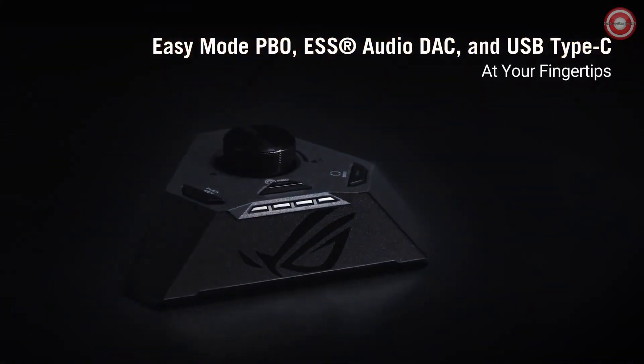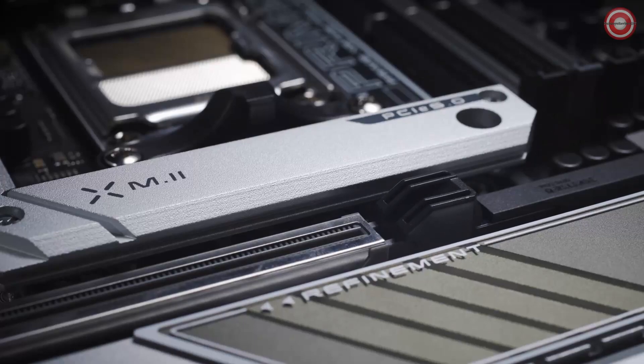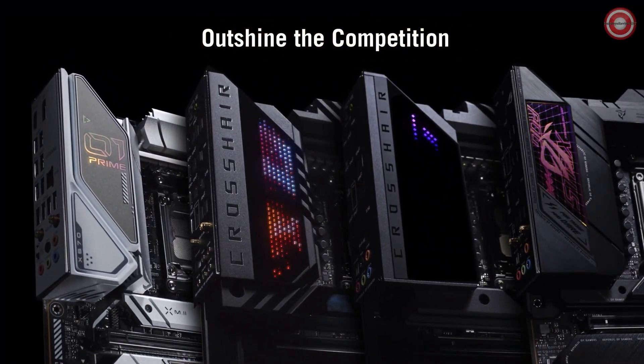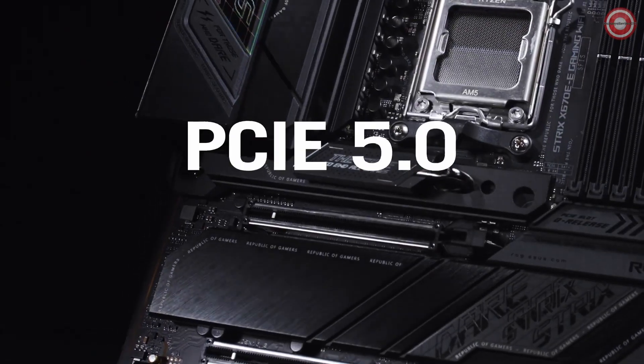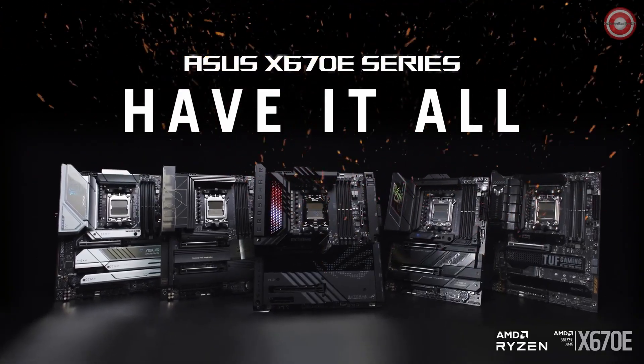Connect like a pro with high-performance networking. Onboard Wi-Fi 6E and Intel 2.5 Gigabit Ethernet, along with ASUS LAN Guard, ensure that your online battles are lag-free. The ASUS ROG Crosshair X670E Hero — where power meets precision. Are you ready to unleash the full potential of your Ryzen 9 7900X?